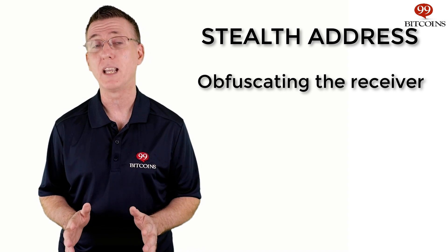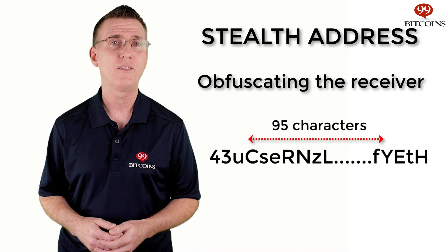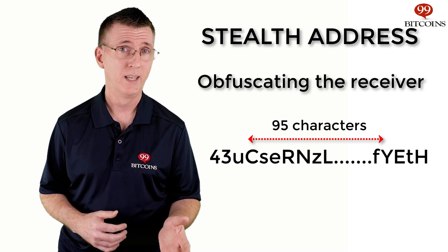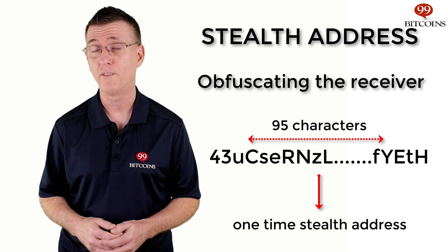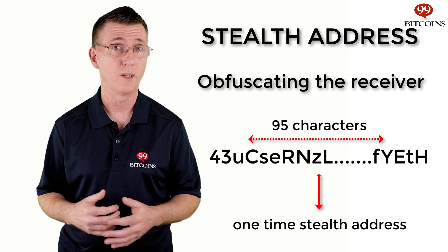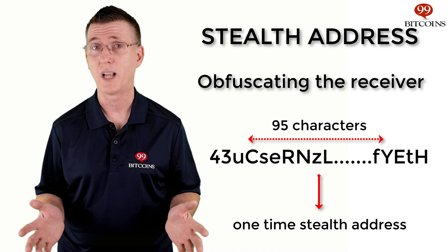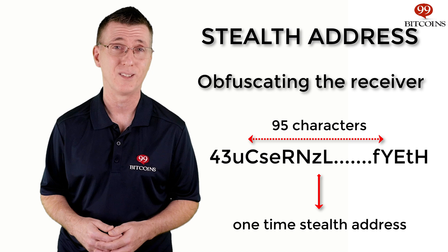Finally, we want to obfuscate the receiver. This is done through the use of stealth addresses. A public Monero address is a 95-character string that starts with a 4. However, when funds are sent to that address, they are actually sent to a different address. For example, if I'm the recipient, funds are sent to a one-time stealth address that is derived from my public address. This creates a separation between my public address and the funds sent to me, so no one is able to know my balance. Only the recipient's private key can spend funds from that one-time stealth address, and each time the Monero wallet launches, it will scan the blockchain for addresses it can spend in order to know the actual balance.